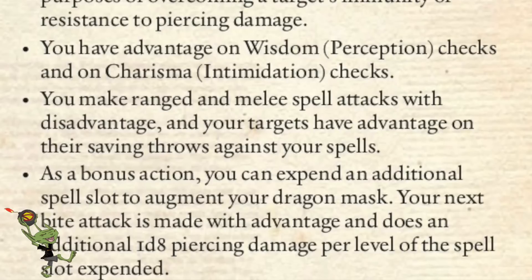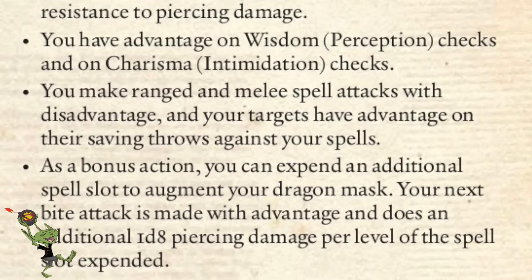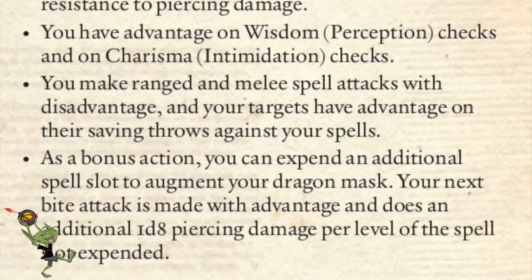There's no mitigating factor. You grow this thing and because your magic is so empowered — this dragon visage spectrally covering your head — you suck at spellcasting. That's the whole purpose of what you do in life, and this thing for a bite attack and a better AC makes you suck at it. As a bonus action, you can spend an additional spell slot to augment your dragon mask — your next bite attack is made with advantage and does an additional 1d8 piercing damage per level of the spell expended. I would never use this ability pretty much.